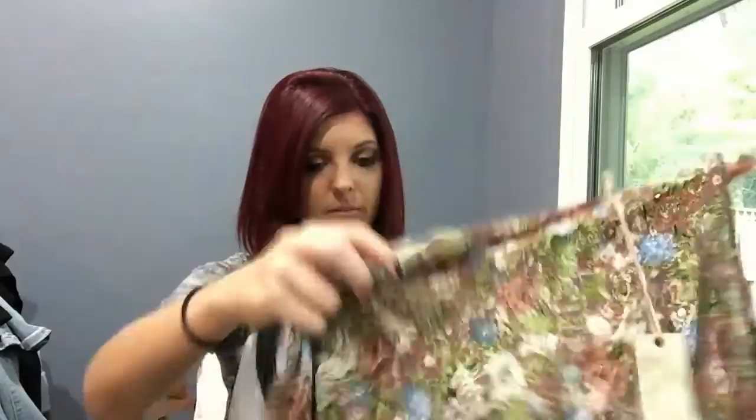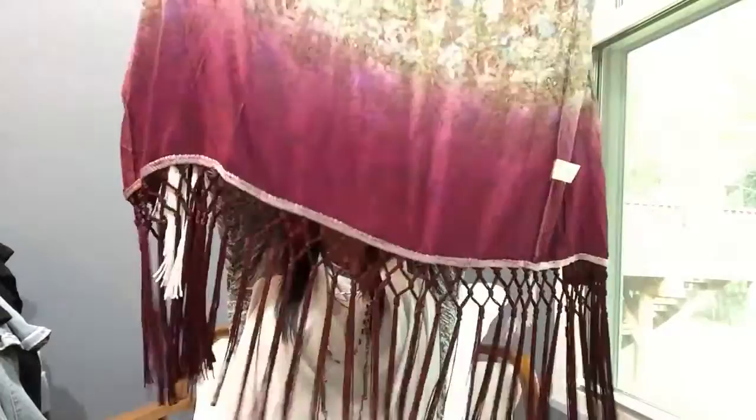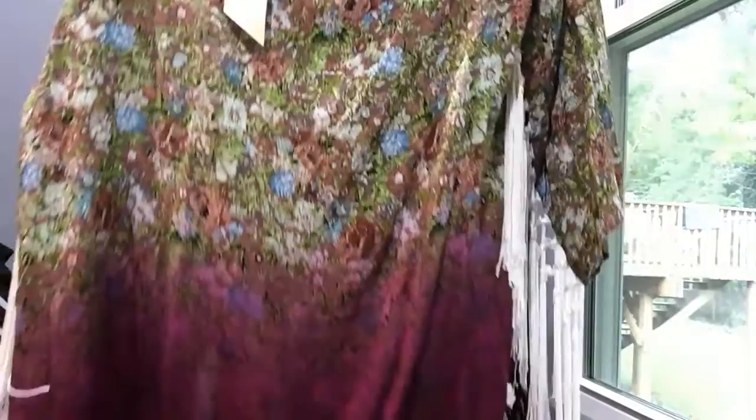This one is Gimmicks — vintage look with black and white... actually, kind of a maroon, burgundy-red fringe. The back is this floral, very pretty, mature floral pattern, and then it fades into a deep purple-burgundy kind of color.